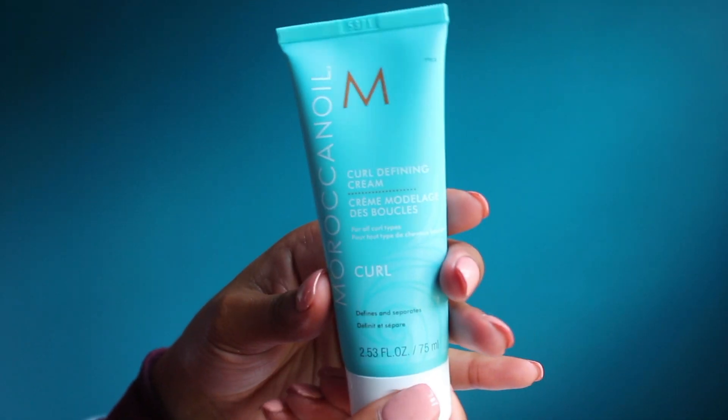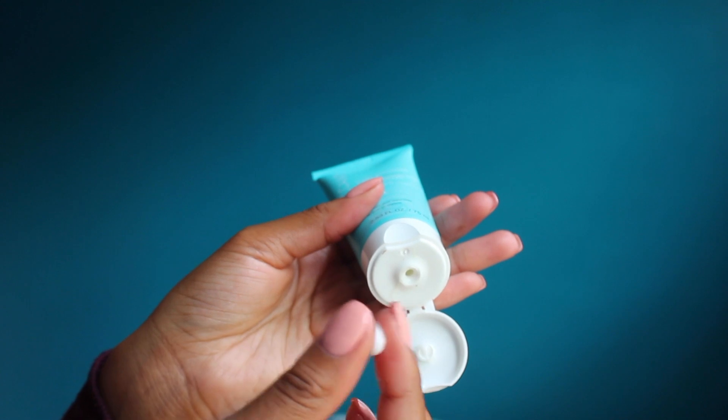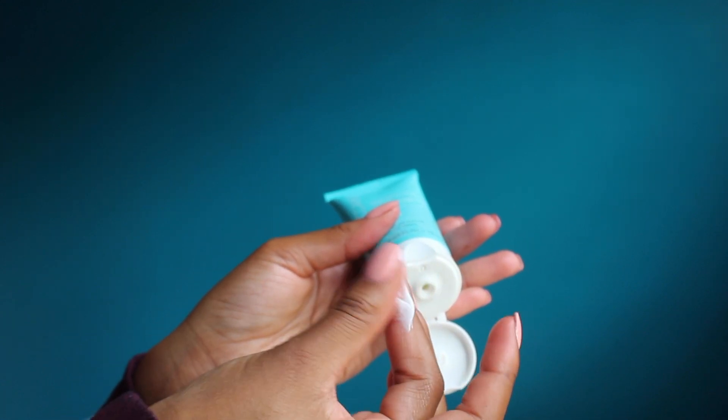The last product is the Moroccan Oil curl defining cream. This stuff is so good, and honestly this one isn't in the same lane as sulfate-free, paraben-free — it's just a really good bomb product. The results are what matter. One thing about this product is that it's expensive — the full 8-ounce size is about $34, which is a lot for one product.